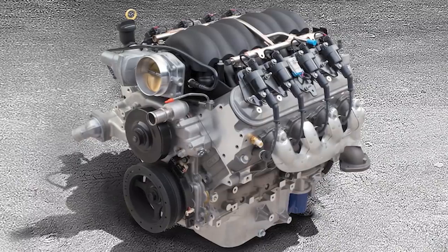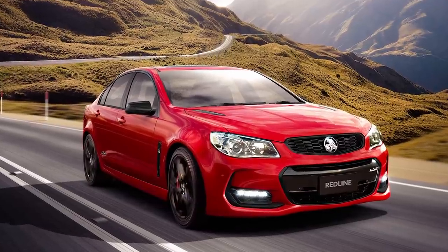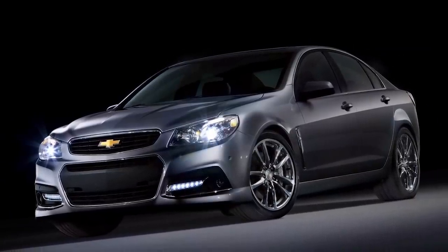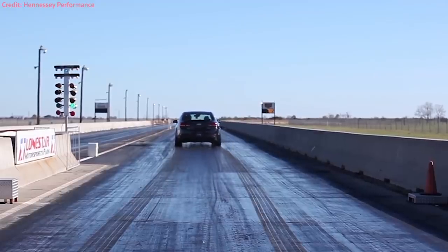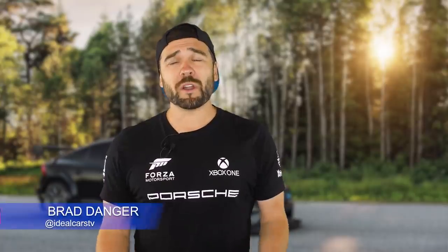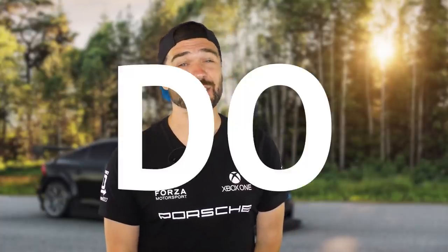Looking for the iconic 6.2 liter V8 pulled from the C6 Corvette? This car's got it. Looking for a modern sedan with a six-speed manual? Yeah, this car's got that too. Also known in Australia as the Holden Commodore, the Chevy SS is probably the most underrated sleeper on this list. With 415 ponies tugging at the wheels, this car rips to 60 miles an hour in just 4.5 seconds — whether you want to go drop off some flowers at your grandparents, or pick up that bomb diggity chick on Tinder, this girl can do it all.